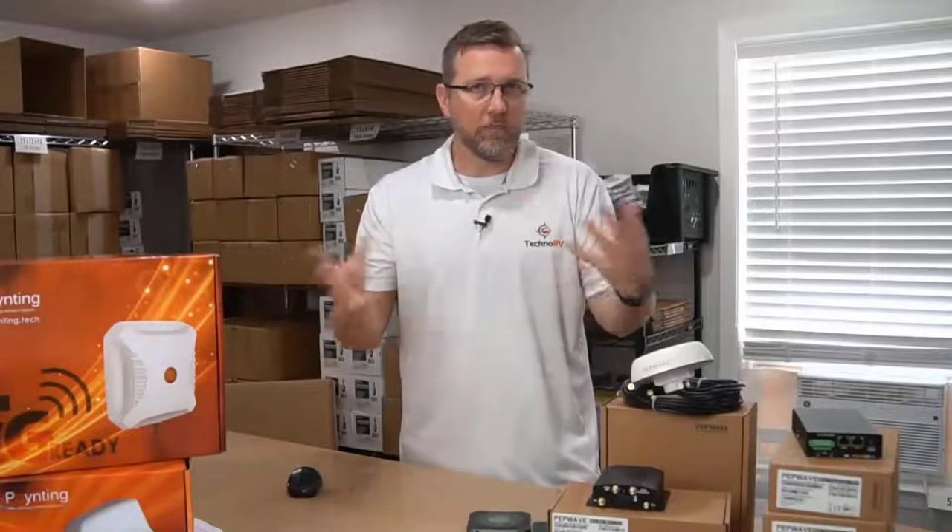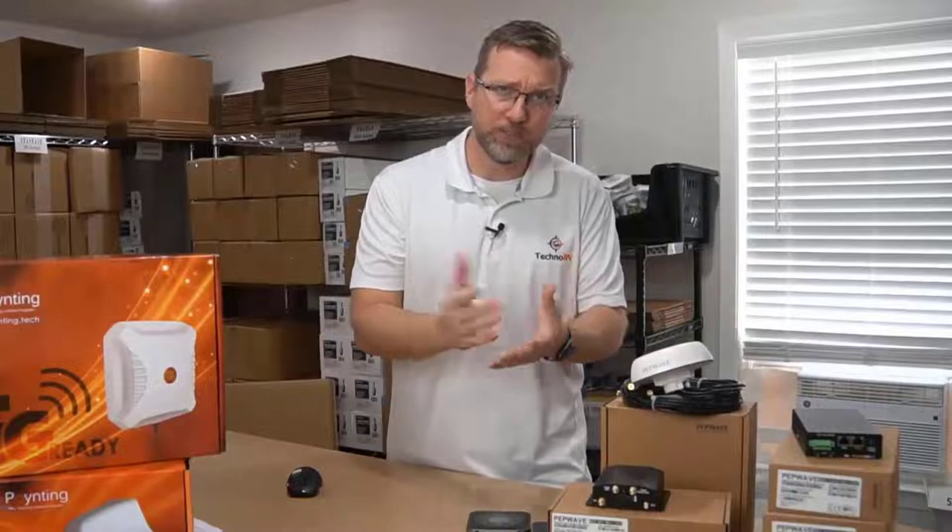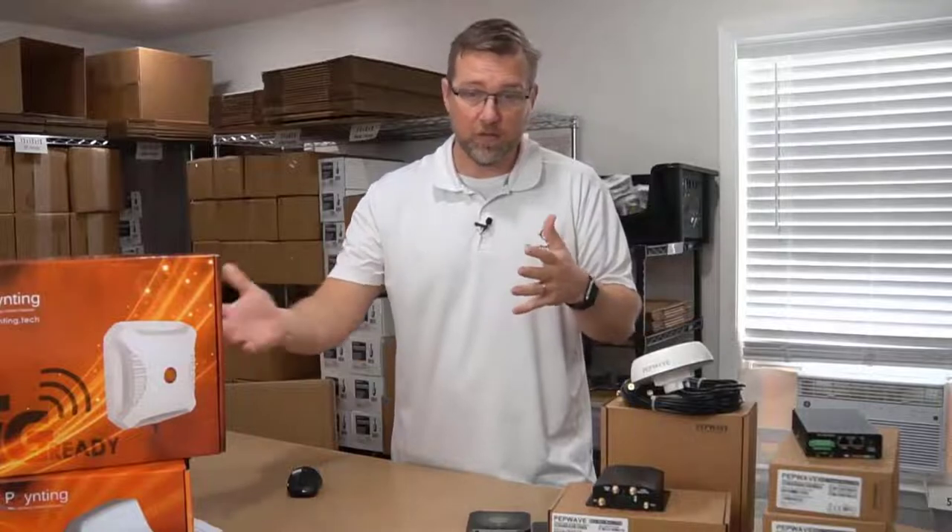It uses eight different algorithms to accomplish this. It's all going on in the background, and what you will see is, whether you're on a Zoom call, gaming, or just sending an email, you will have the bandwidth appropriate to take care of that function.